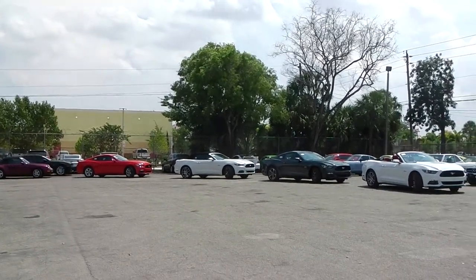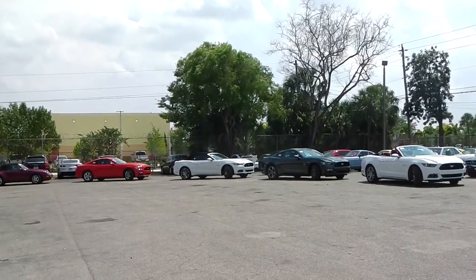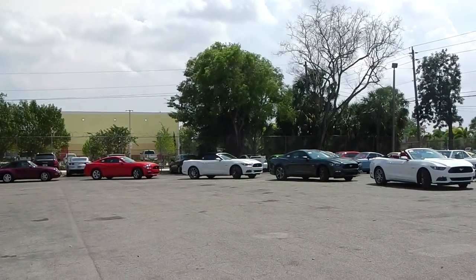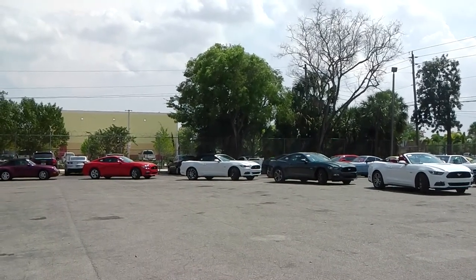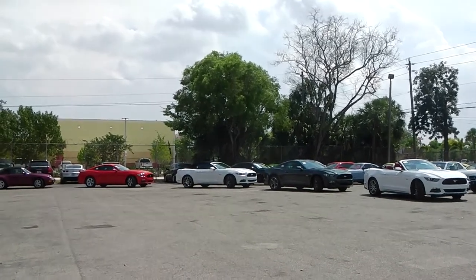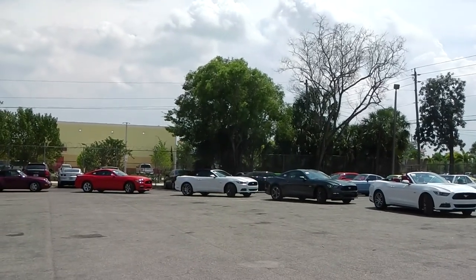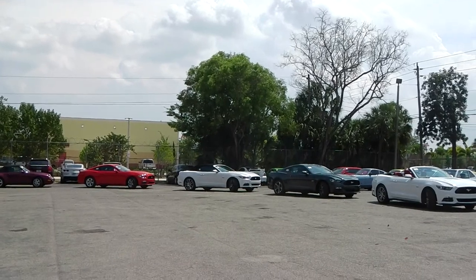Good day. We, the team of Schooner Auto Brokers LLC located in Fort Lauderdale, Florida, USA, welcome you to this short image video. We are a brokerage company located in the US. Our main purpose is to locate a vehicle from the US and Canadian market for our clients worldwide.